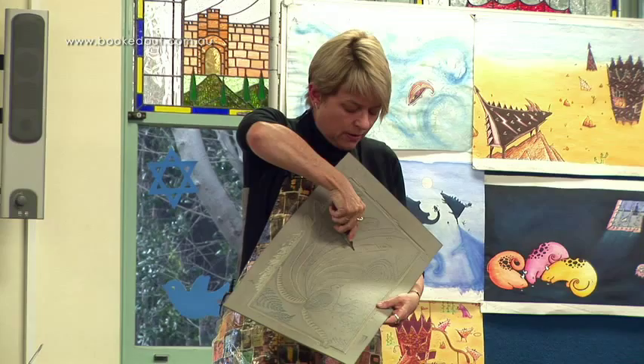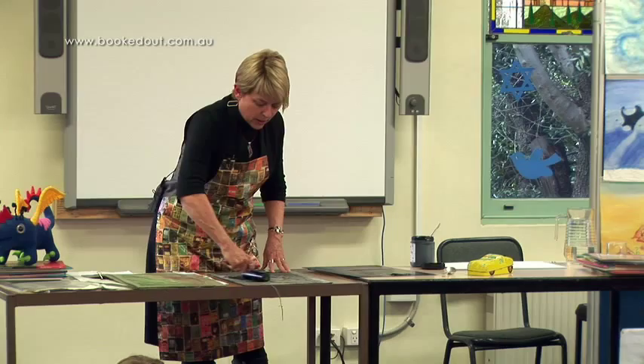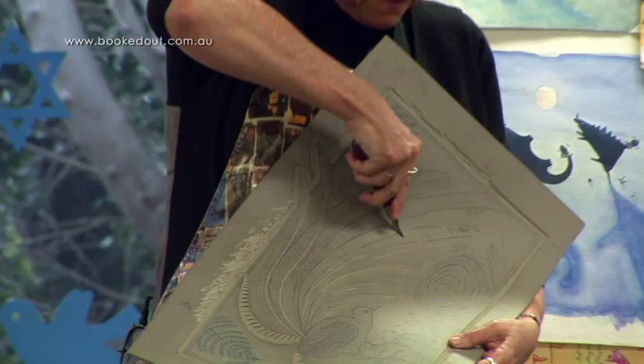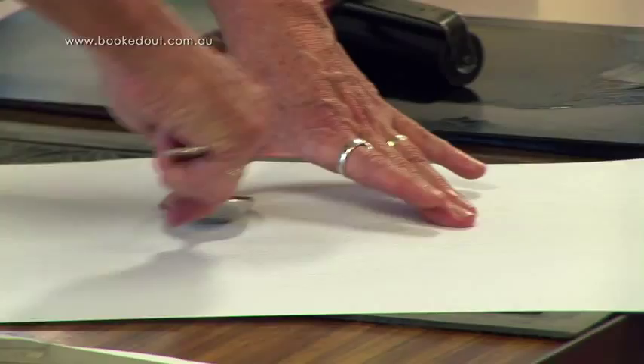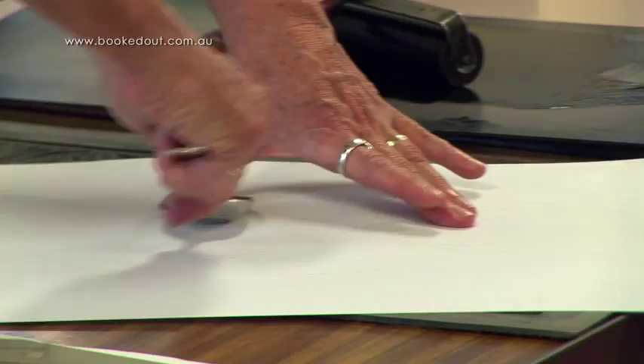I think the special thing that happens in my presentations is the demonstration of lino printing. I do show how that's cut, I ink it up in front of the students, and print one. In some of my sessions, students actually do their own lino prints if I have longer in a school.